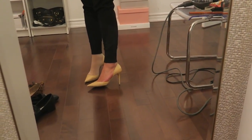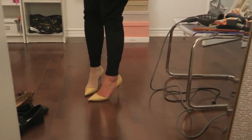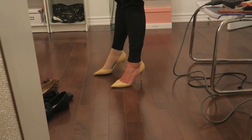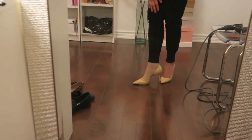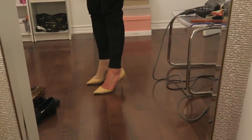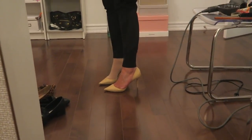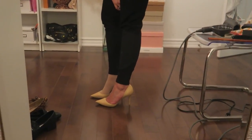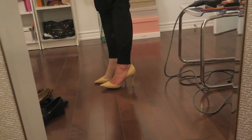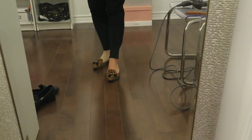These are another pair of nude heels but I don't actually wear these to work. They're from Jimmy Choo — a dorsay heel, so they don't cover the entire foot. I reserve these for date nights or events. I find them a bit higher than what I'd normally wear to work and maybe a little too fun for the office.